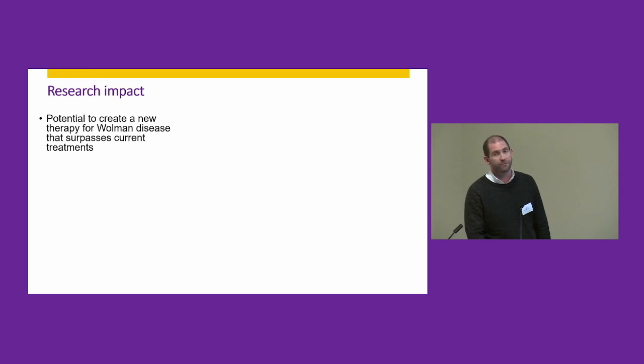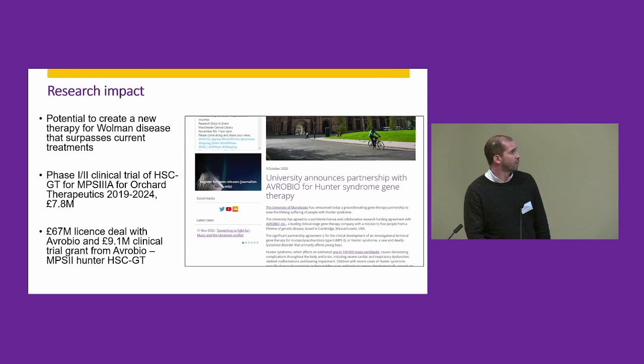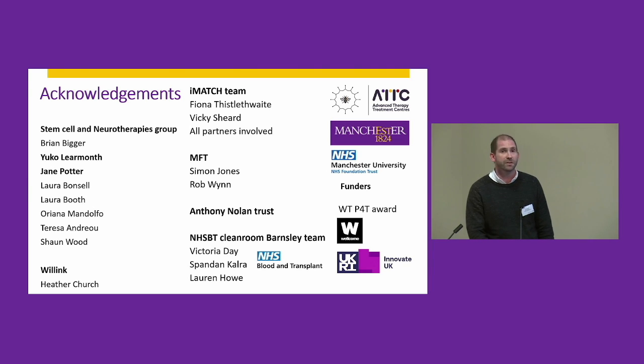Fundamentally, we're trying to create a new therapy for Wolman disease that surpasses current treatment options. We've had success with similar programs — most notably MPS3A, which was licensed to Orchard Therapeutics in 2017-18 and has a clinical trial running currently. More recently, we secured significant funding for a phase one/two clinical trial for MPS2, funded by AVROBIO. Finally, I'd like to thank Jane Potter who did the proof of concept studies, and Yuko who assisted with this research — thank you for your time.